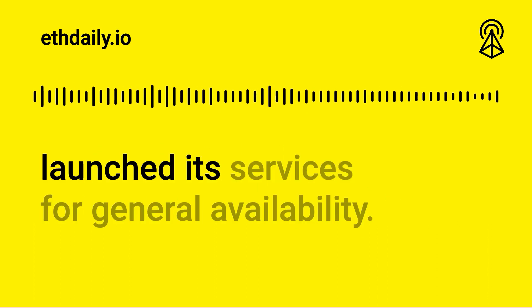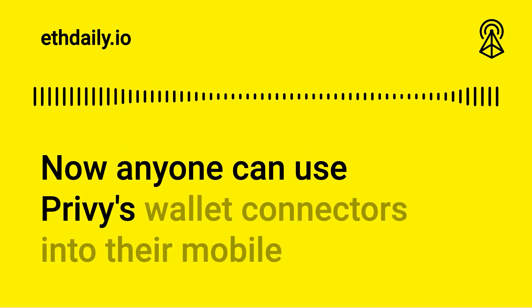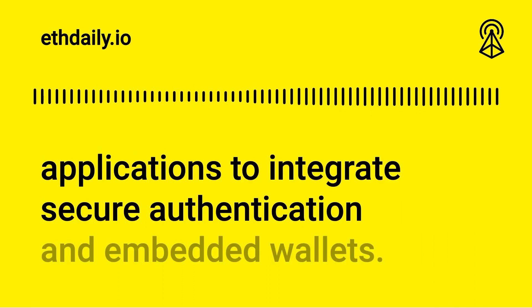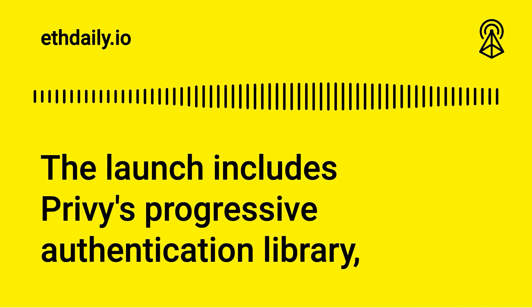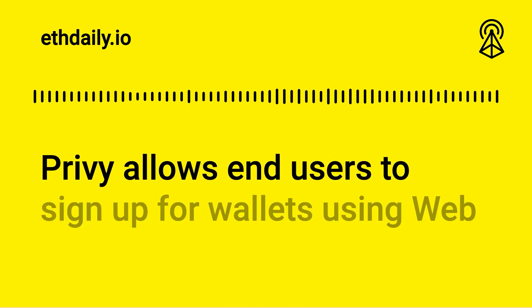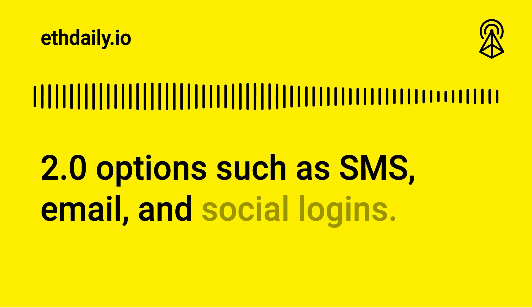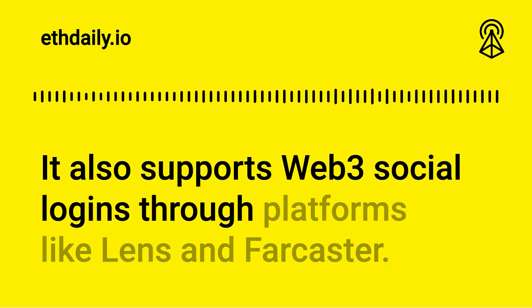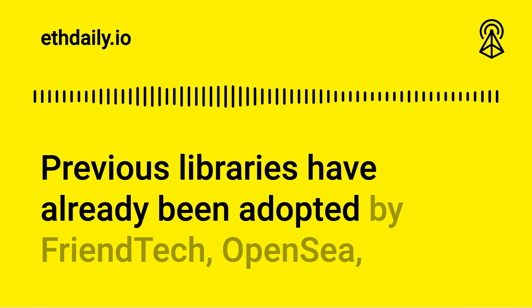Authentication development tool provider Privy officially launched its services for general availability. Now anyone can use Privy's wallet connectors in their mobile applications to integrate secure authentication and embedded wallets. The launch includes Privy's progressive authentication library, embedded wallet library, and web and mobile clients. Privy allows end users to sign up for wallets using web2 options such as SMS, email, and social logins, and also supports web3 social logins through platforms like Lens and Farcaster.